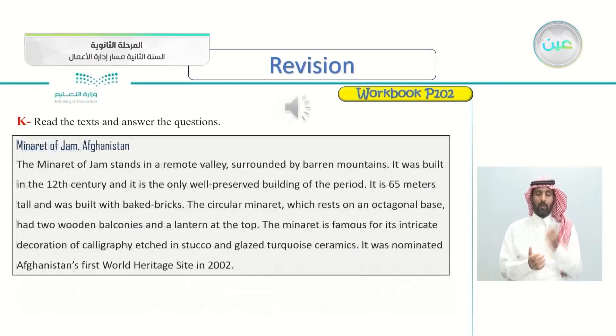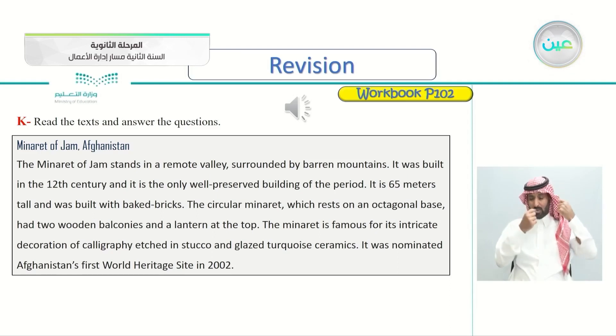Minaret of Jam, Afghanistan. The Minaret of Jam stands in a remote valley surrounded by barren mountains. It was built in the 12th century and it is the only well-preserved building of the period. It is 65 meters tall and was built with baked bricks. The circular minaret, which rests on an octagonal base, had two wooden balconies and a lantern at the top. The minaret is famous for its intricate decoration of calligraphy etched in stucco and glazed turquoise ceramics. It was nominated Afghanistan's first World Heritage Site in 2002.